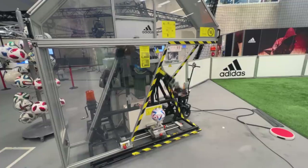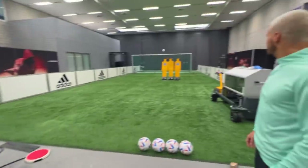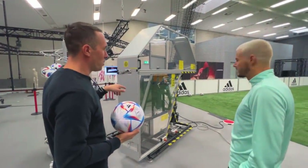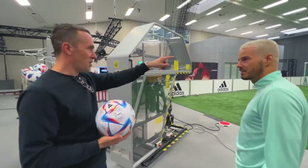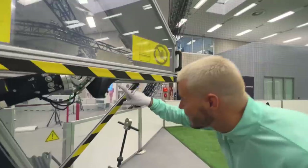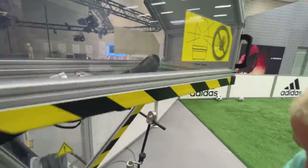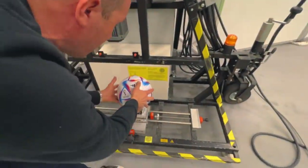We're in the lab and you get to see the machine that does a lot of that testing for us. This is our robo-leg that tests the ball for accuracy of shots on goal. And that's the boot on it - the Predator Edge.